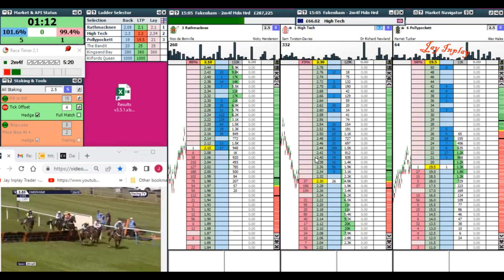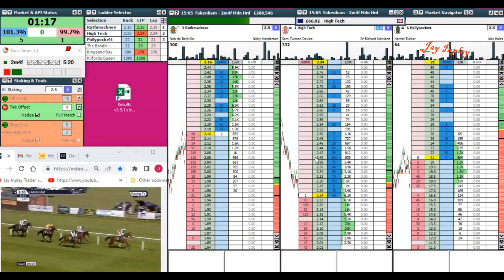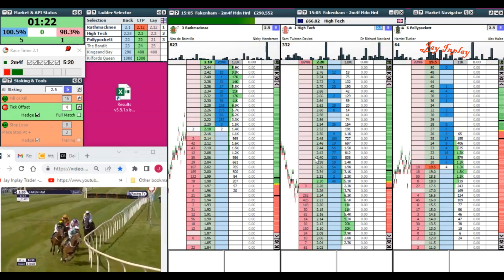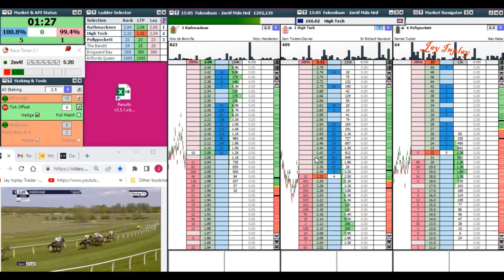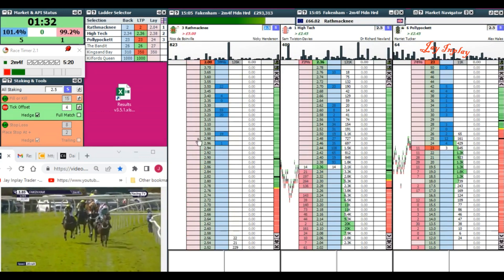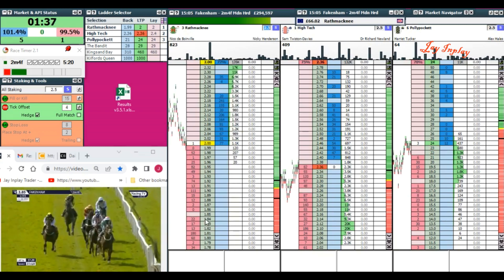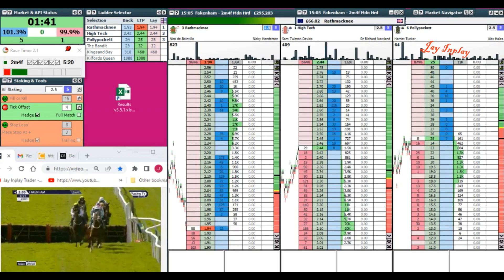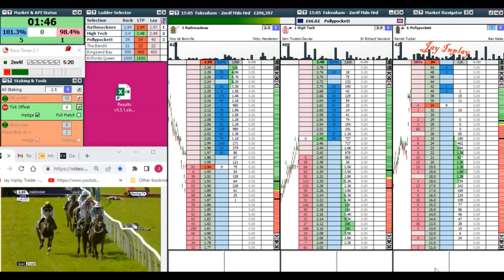We've basically got two favourites that are not much above even money. If something was to happen to one of them, the other one's price is going to come crashing in to massively odds on and we could get caught out. We're going to need to use quite a large stake with not much time for the market to move. If I use a £50 stake at fours, the market has to move a long way before I actually lose 25, but at evens it doesn't have to move so far. Do I want to get involved?